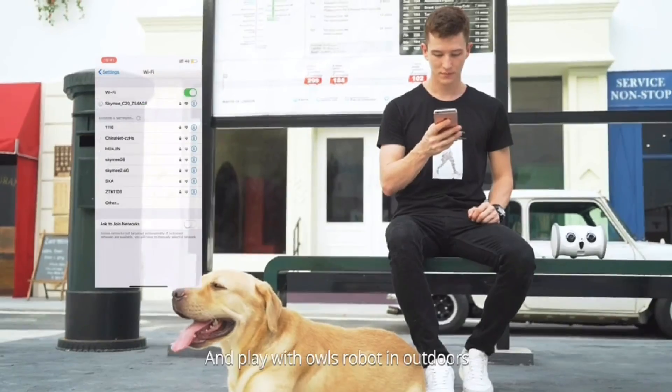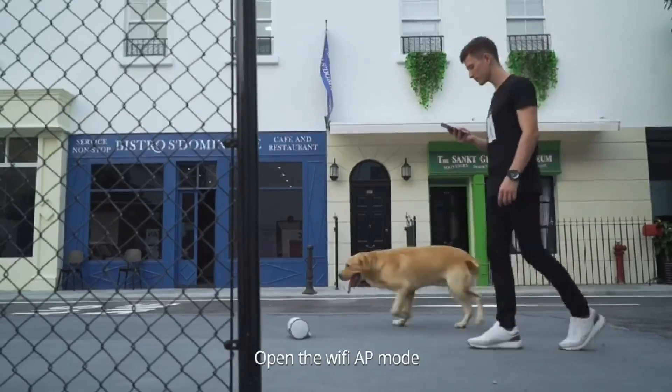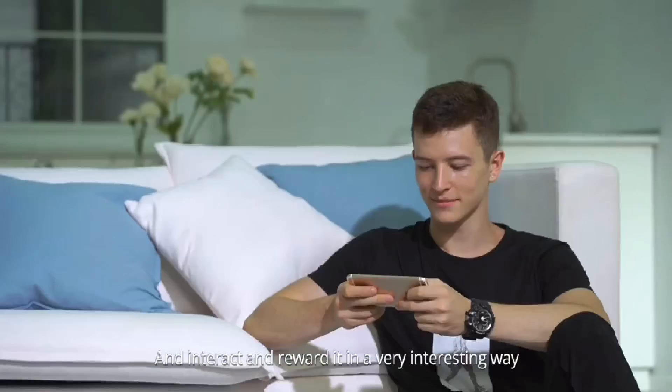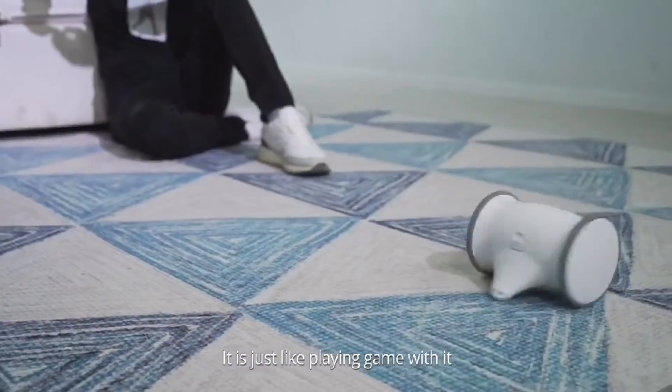Occasionally, I can also accompany my dog and play with Owl Robot outdoors. Open the Wi-Fi AP mode to control the robot at any time. Through the app, I can talk to my dog, accompany it remotely, and interact and reward it in a very interesting way. It is just like playing a game with it.